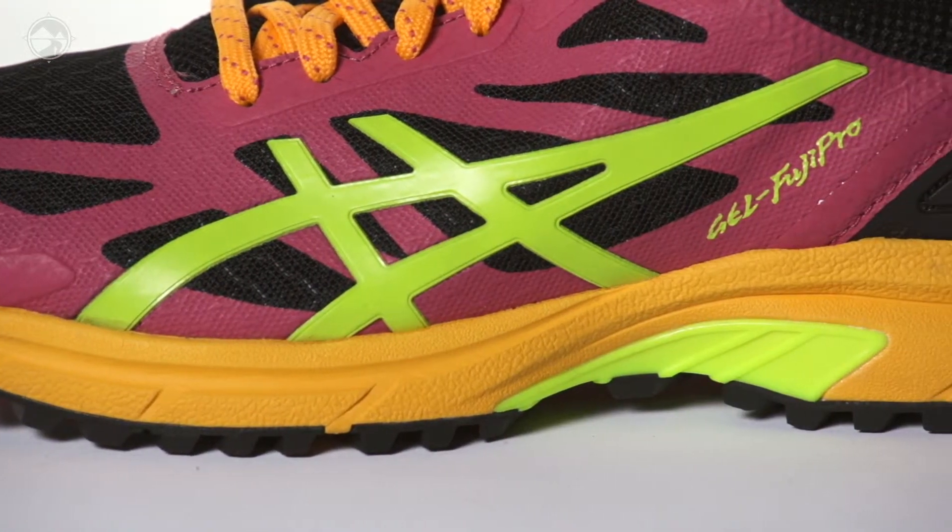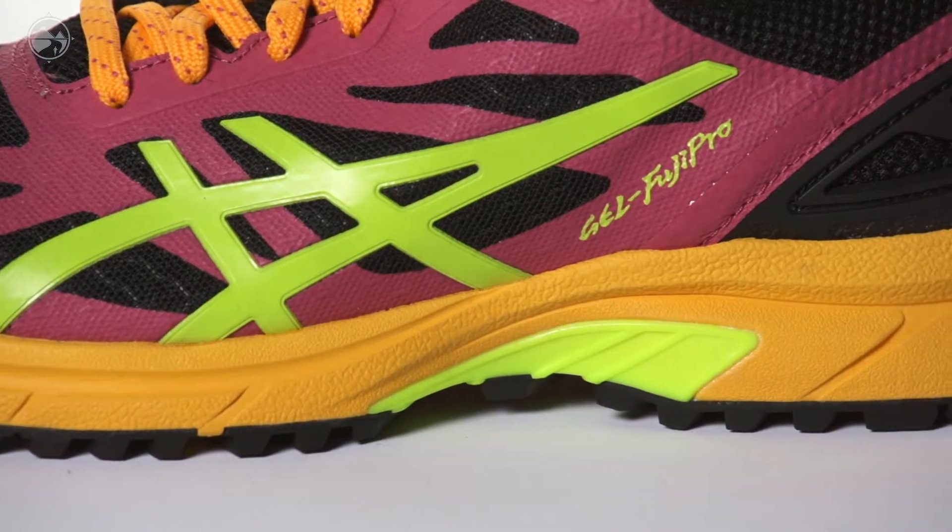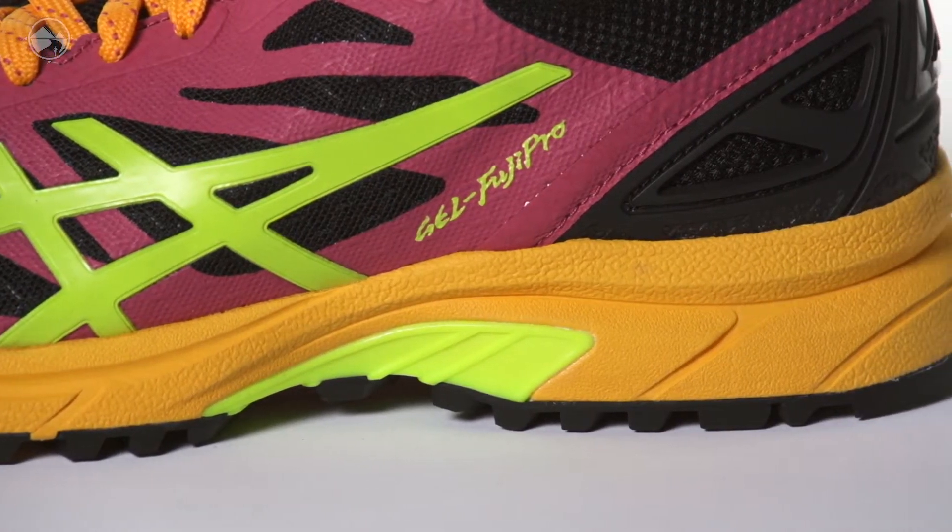By utilizing the new Solite Midsole, Asics' lightest midsole compound, this shoe has a fast feel while still providing sufficient cushioning.